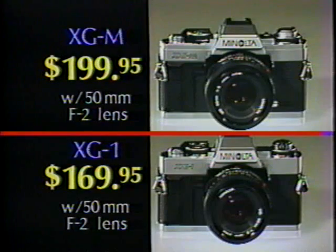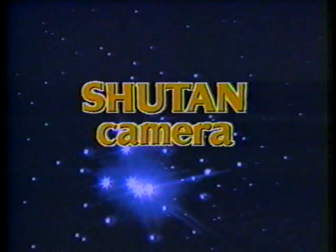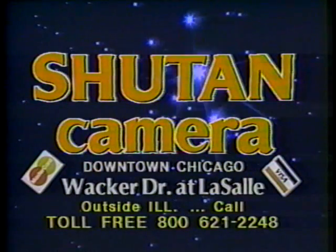So if you're looking for a 35mm camera with great features and a great price, be sure to check out the Minolta XGM and XG1 at Shoe Tan Camera — your Chicagoland Minolta Headquarters. Shoot with the best, your cost is last. It's Shoe Tan, for every camera need. Shoe Tan Camera, downtown on Wacker Drive at LaSalle.